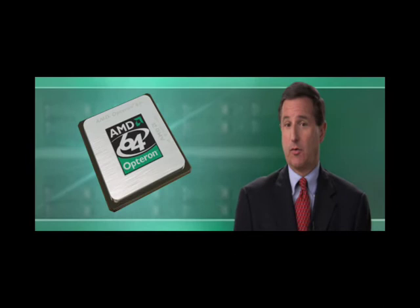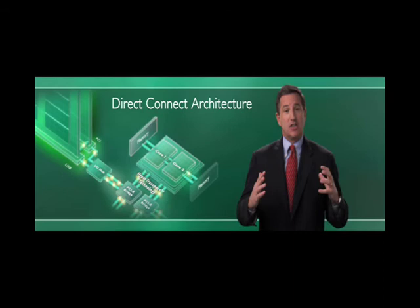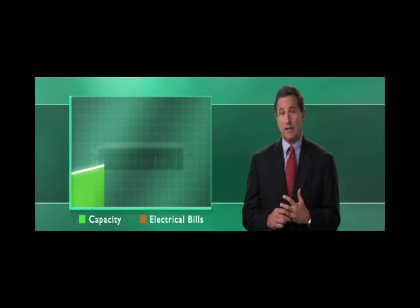While our enterprise customers see great value in this strategy down the road, they have some specific requirements for us to meet today. We know that customers are looking to constantly improve their return on IT investment, and they continue to want to pack more computing power into the same physical space. AMD Opteron processor technology with direct connect architecture can help HP customers achieve outstanding performance per watt per dollar. With dual-core AMD Opteron processors in our blades and rack-mounted systems, HP customers can significantly increase their capacity without significantly increasing their electricity or air conditioning bills.